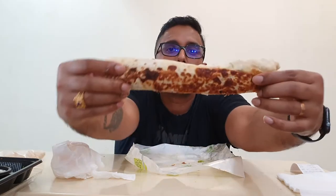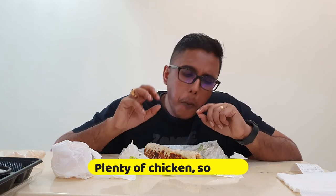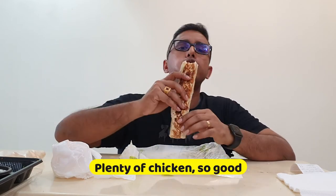Now let's try the shawarma. Look at the size. Let's take a bite. Wow — there's plenty of chicken chunks inside, look at that.